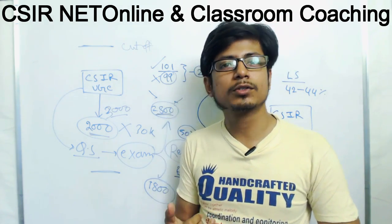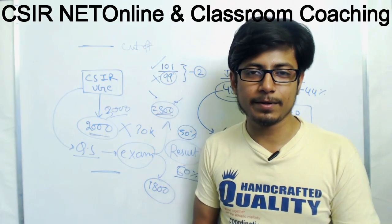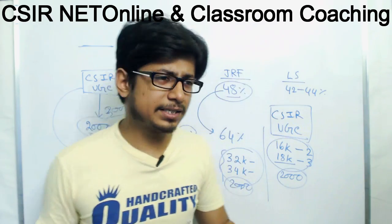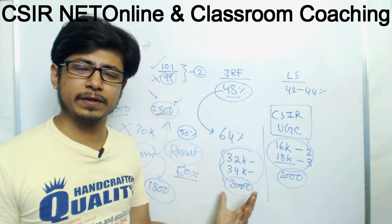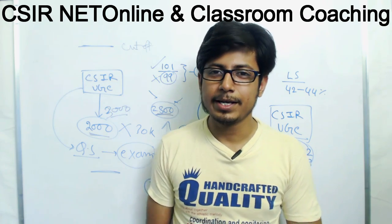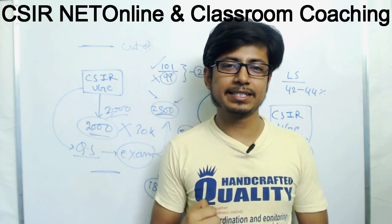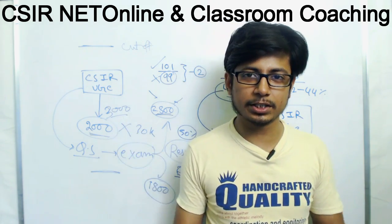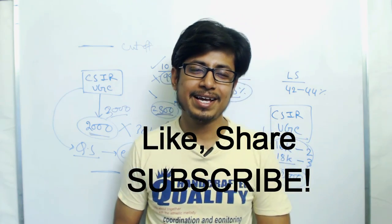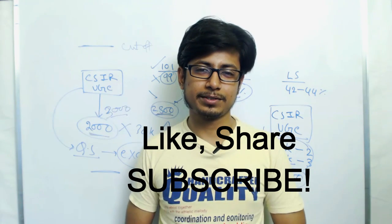The cutoff increasing is actually a good signal — it means people are preparing well and are more familiar with the exam. It has nothing to do with changes in fellowship amounts since those are maintained separately. If you like this video, please hit the like button. If you have any queries regarding CSIR NET, put them in the comment section and I'll try to answer them before the next NET or before the December NET exam. Share this video with your friends because every aspirant needs to know this. Thank you.